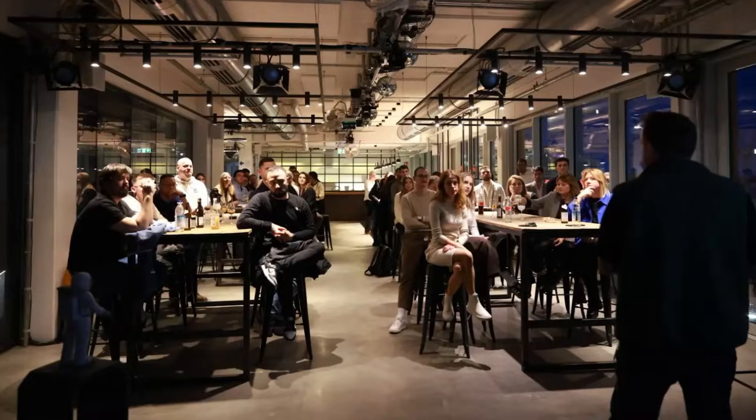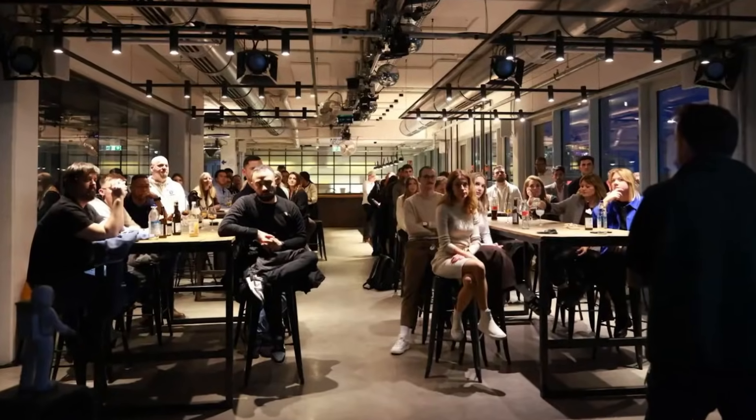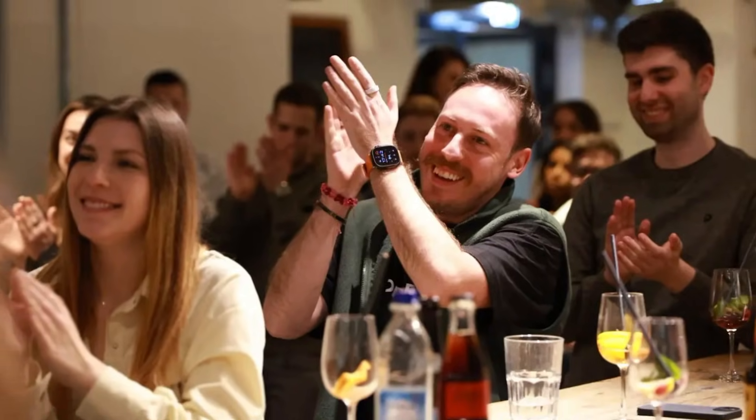I'm Tim, founder of AI Operator. We help companies implement AI across their operations — not just experiment with it, but actually deploy it. This video is for you if you're an SMB founder, operations leader, or consultant who wants to understand what these tools actually do. Not just the hype, but the practical applications.